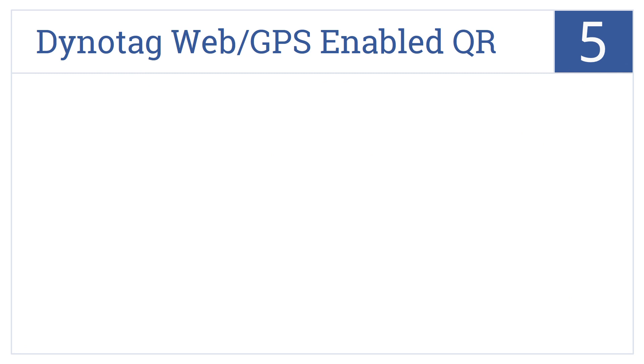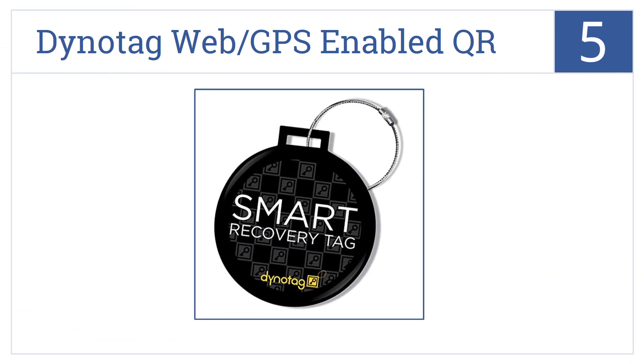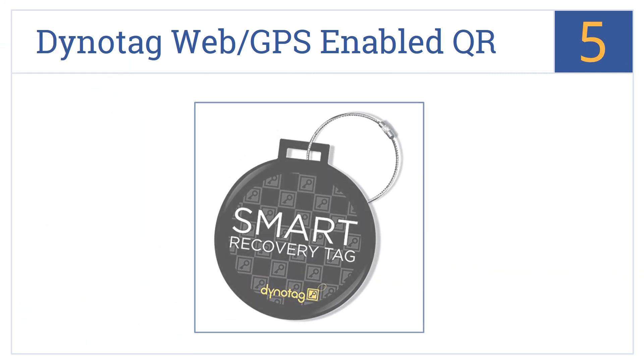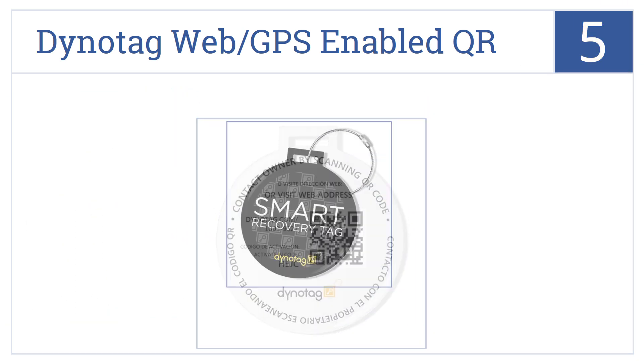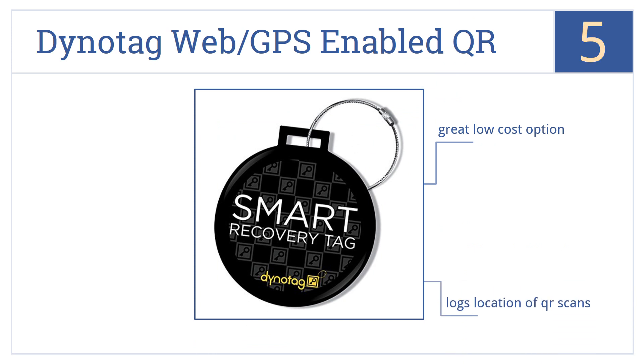At number 5, rather than allowing the user to track it remotely, the DynoTag Web GPS-enabled QR luggage tag allows anyone who finds it to scan the QR code for information about its owner. This is a great low-cost option that also logs the location of any scans. It's well-reviewed by past users.